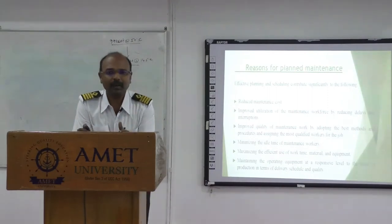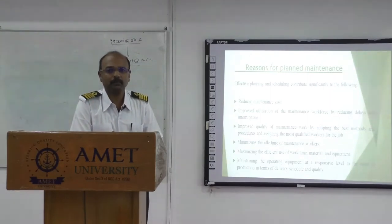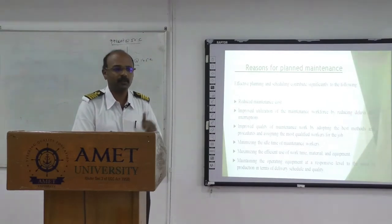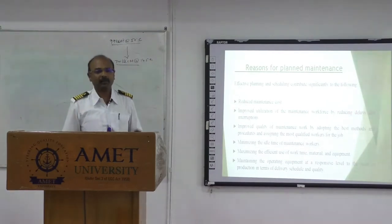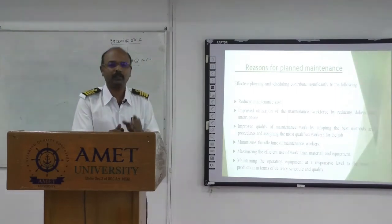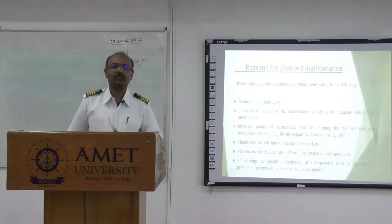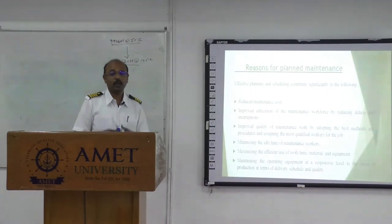If you have done your maintenance properly as per the system recommendation — whether it is short-term maintenance, long-term maintenance, daily maintenance, weekly maintenance, fortnight maintenance, whatever it is — if you plan everything and have done it, your cost will not be exorbitant.